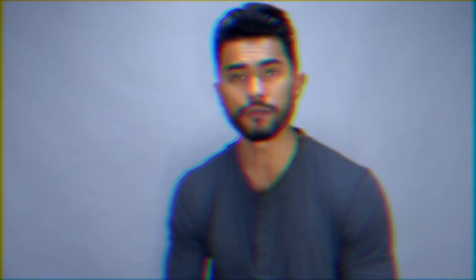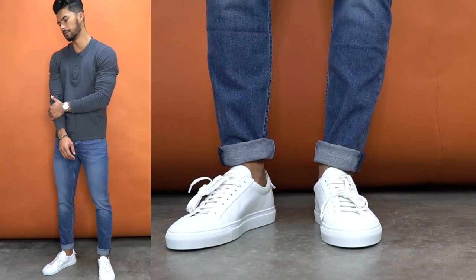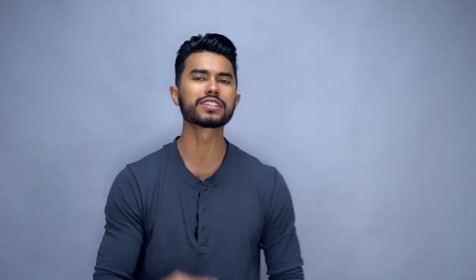And finally, number five: your basic Henley, jeans, and white sneakers. This is the route that most people think is the only option when you have a Henley. And while this outfit is ultra sexy just because of its simplicity and how good it looks, that's not the case — as this video proved. You can wear this Henley multiple ways that will make you not only look more attractive but also more style-savvy than the rest of the dudes who are only wearing it this way.